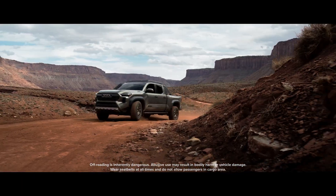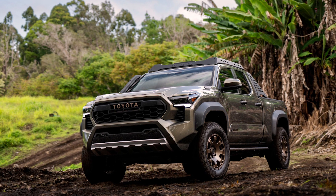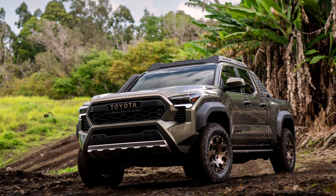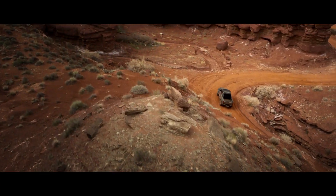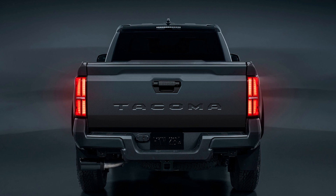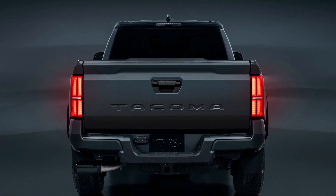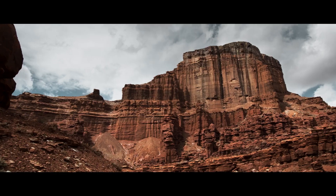But wait, there's more ruggedness. The off-road versions, the Trailhunter and TRD Pro, have gone all out. They've got reinforced bumpers, underbody protection, and fender flares — they're like the bodybuilders of the truck world, ready to take on any challenge. And if that wasn't enough, they even come with a snorkel and roof rack mounts. I didn't know trucks were into scuba diving and mountain climbing, but it's good to have options.